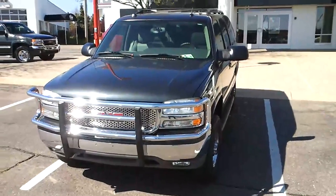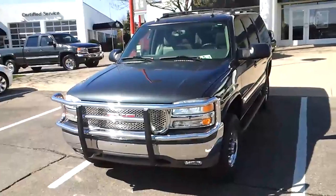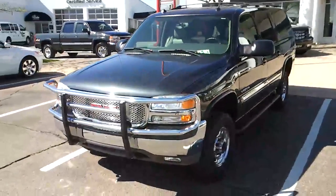Hi, this is Tyler from Cole Automotive in Portage, Michigan. Today I'm showing you a 2005 Yukon XL that has got something for everybody.